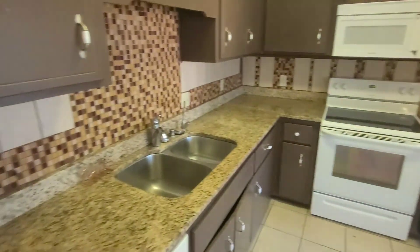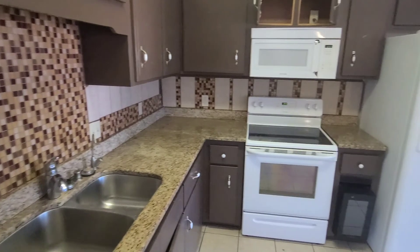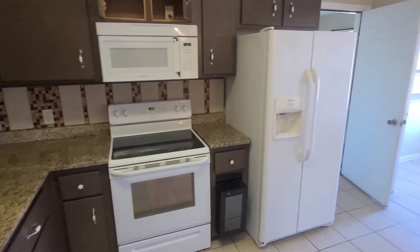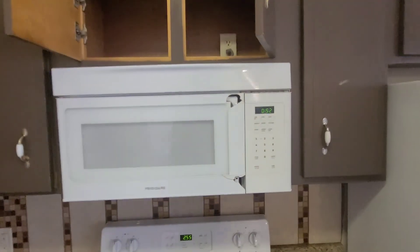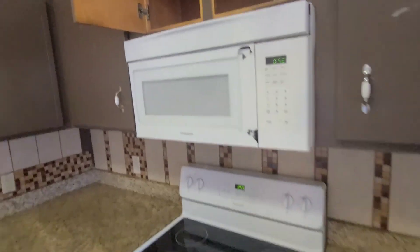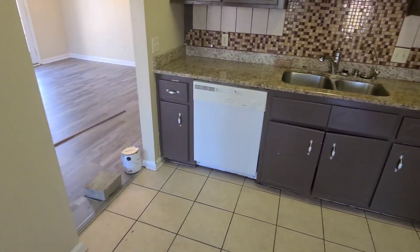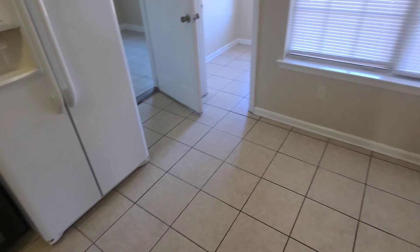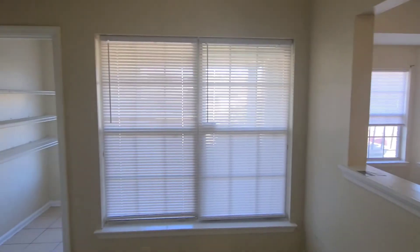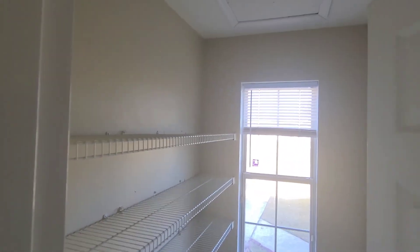The kitchen has granite countertops. The dishwasher is broken. And here's the pantry.